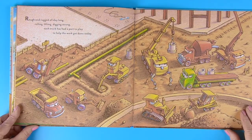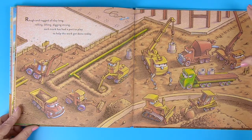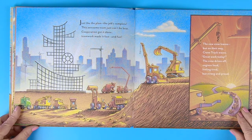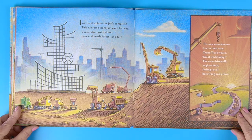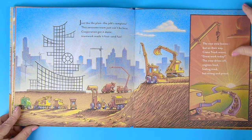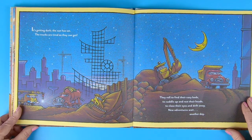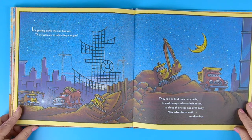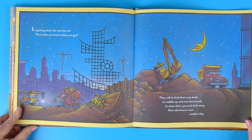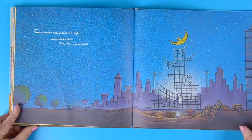Rough and rugged all day long. Rolling, lifting, digging strong. Each truck has had a part to play to help the work get done today. Just like that, the job's complete. This awesome team just can't be beat. Cooperation got it done. Teamwork makes it fast and fun. The new crew leaves, but on their way, Crane Truck waves — great work today. The crew drives off, engines loud, feeling tired but strong and proud. It's getting dark. The sun is set. The trucks are tired as they can get. They roll to find their cozy beds, to cuddle up and rest their heads. To close their eyes and drift away — new adventures wait another day. Construction site, all tucked in tight. Great work today. Now shh. Good night.